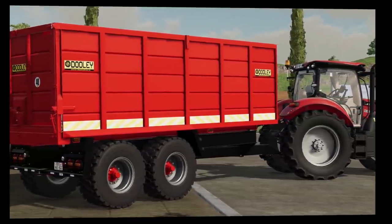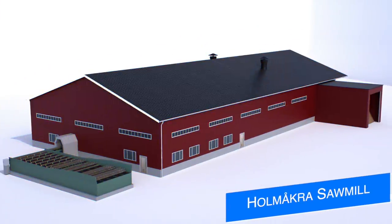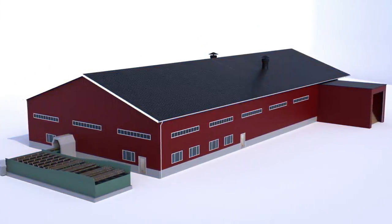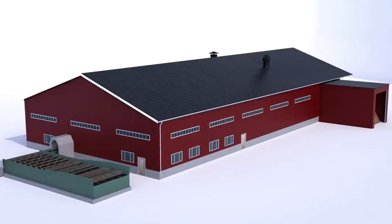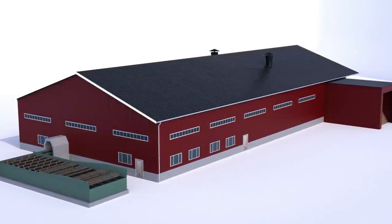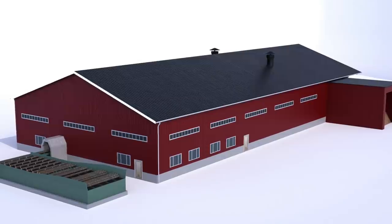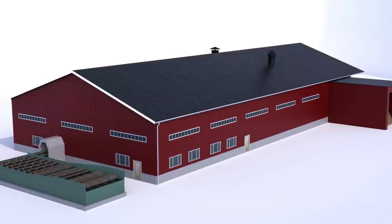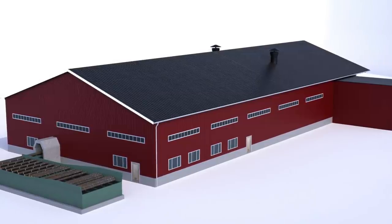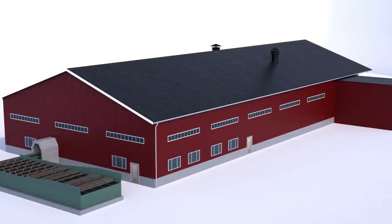We've got four maps to talk about today, though we don't have a lot of information on any of them. First is Holl Makro, a logging map that was available in Farming Simulator 19 from Pixel Farm and NMC. Here you can see the new silo coming with the Holl Makro 2022 version. We've seen a couple of screenshots and know it's getting some custom trees, but that's all we know right now.